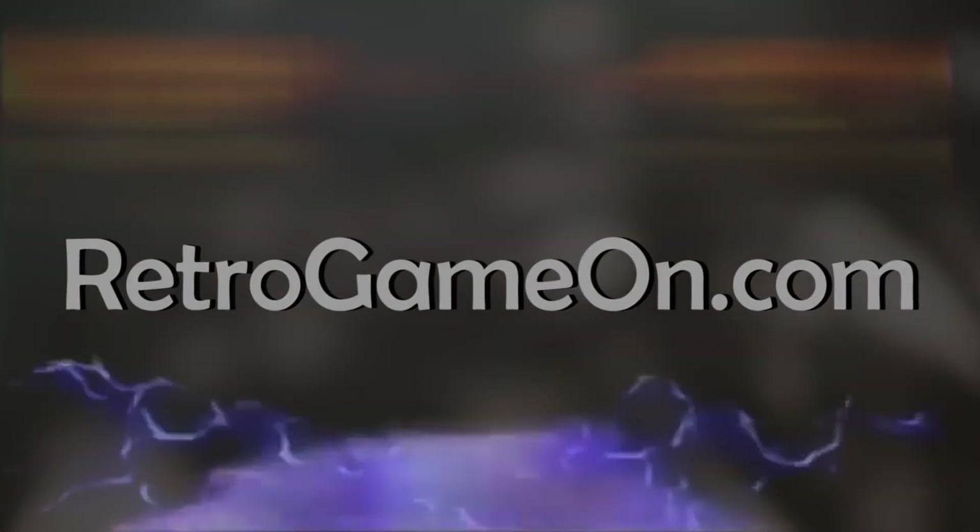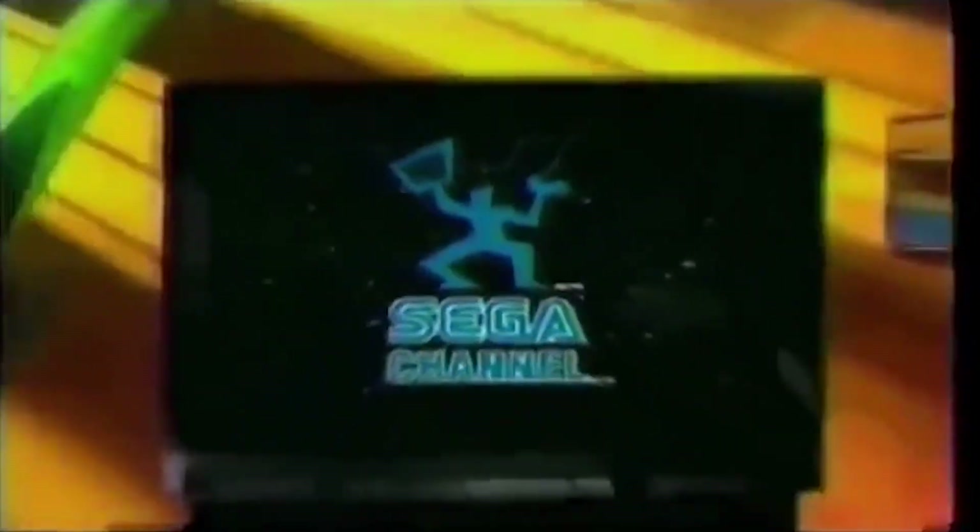In Sega action, into your home. Sega Channel. This isn't cable TV you watch, it's cable TV you play.